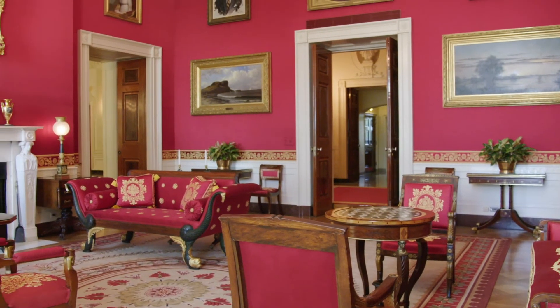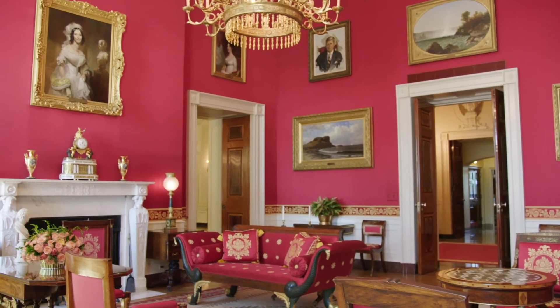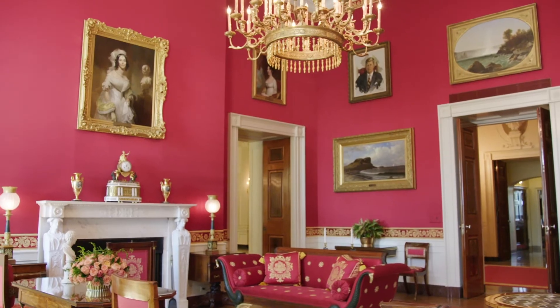Today, the room is decorated in an Empire or Grecian style, which was very popular in the 19th century and included elements of classical art.